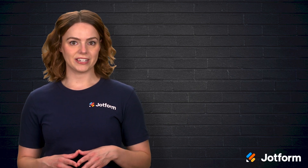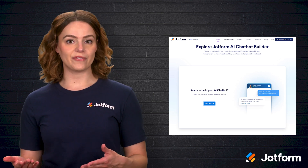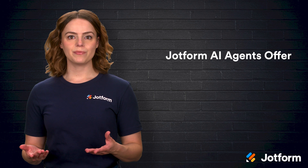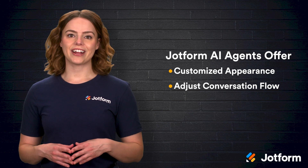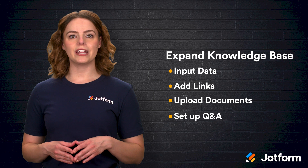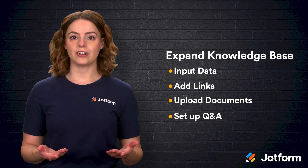Now, if you're ready to bring a chatbot into your business, JotForm's AI chatbot builder makes it incredibly simple. With just a few clicks, you can create a custom chatbot that not only reflects your brand but also meets your specific needs. The builder's user-friendly interface means you don't have to be a coding expert to set up an effective chatbot. One of the standout features is its high degree of customization — you can adjust the chatbot's appearance and conversation flow so that every interaction feels uniquely yours. Expand your chatbot's knowledge base by manually inputting data, adding useful links, uploading documents, or setting up detailed Q&A pairs to cover all aspects of your service.